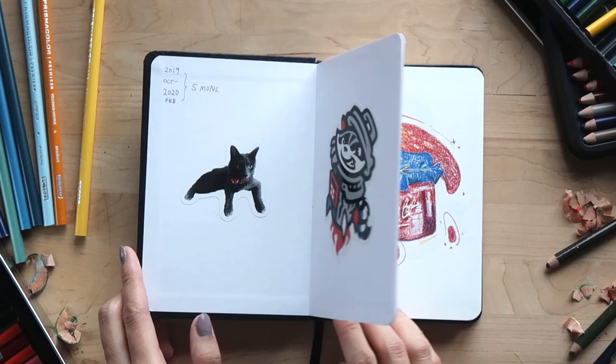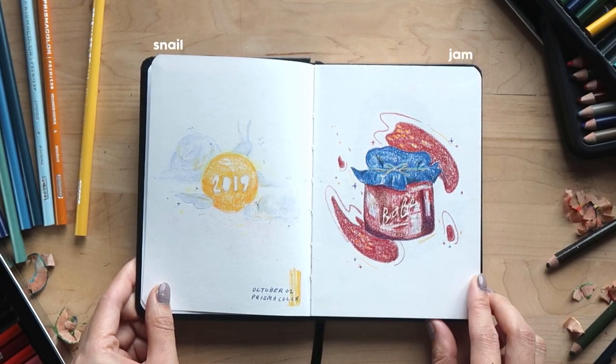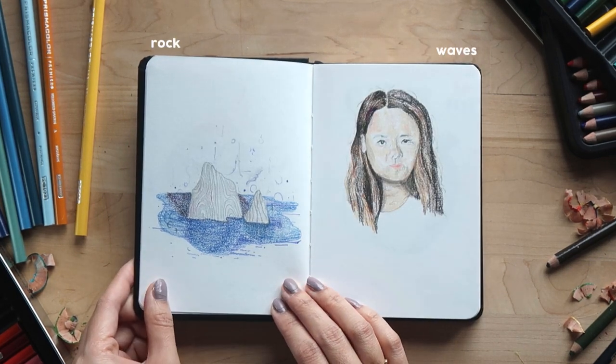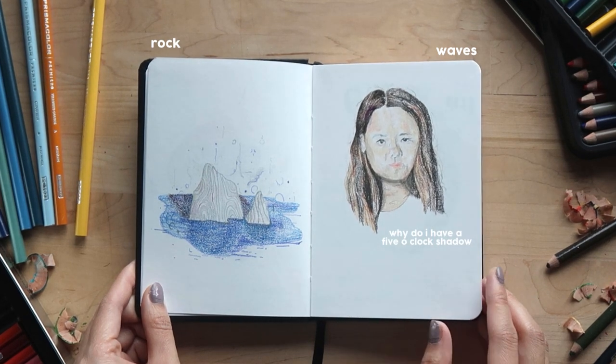I started off this sketchbook in October last year for Inktober. I'll put the words on the screen, but I was just trying to get familiar with how coloring looks — adding darker shading, line work — and of course I've got to have a terrible self-portrait to start.